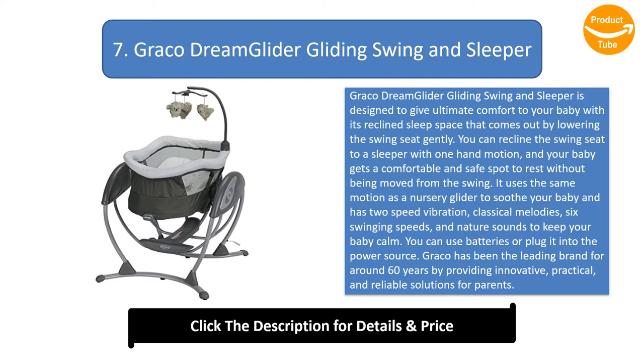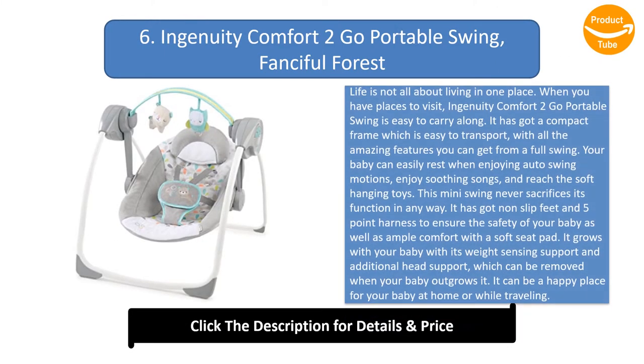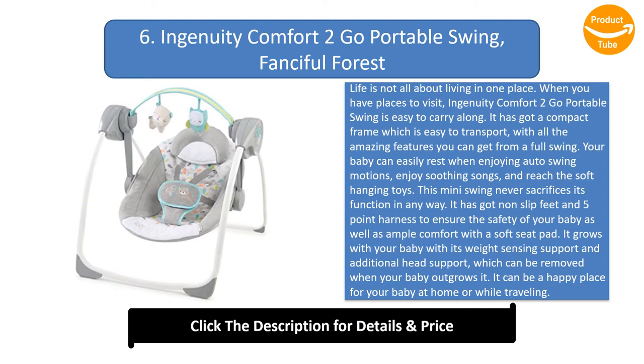Graco has been the leading brand for around 60 years by providing innovative, practical, and reliable solutions for parents. Ingenuity Comfort 2Go Portable Swing. Life is not all about living in one place. When you have places to visit, Ingenuity Comfort 2Go Portable Swing is easy to carry along. It has got a compact frame which is easy to transport, with all the amazing features you can get from a full swing.